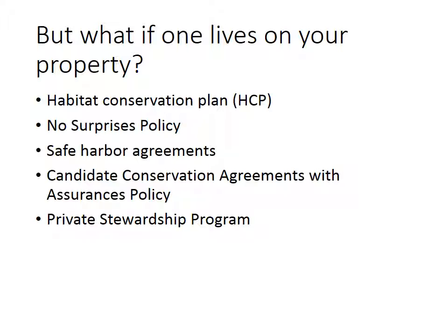You can also create Candidate Conservation Agreements with Assurances. This provides incentives for homeowners or private property owners to protect species that are not yet listed under the Endangered Species Act. The goal is to help protect species that are likely to become endangered in order to keep them from becoming endangered, because if we can keep something off the list, it is seen as a good use of our money.